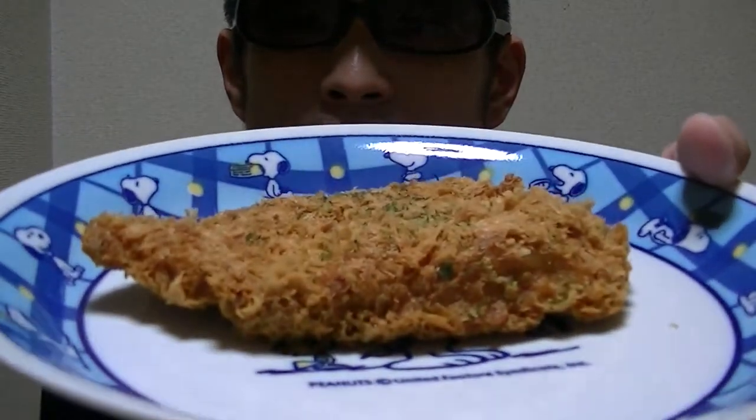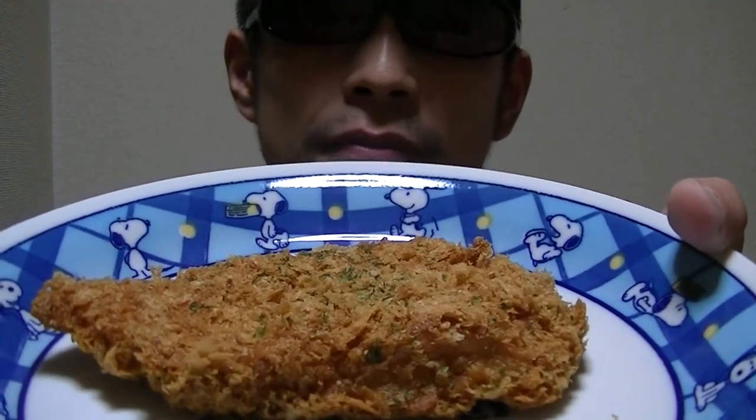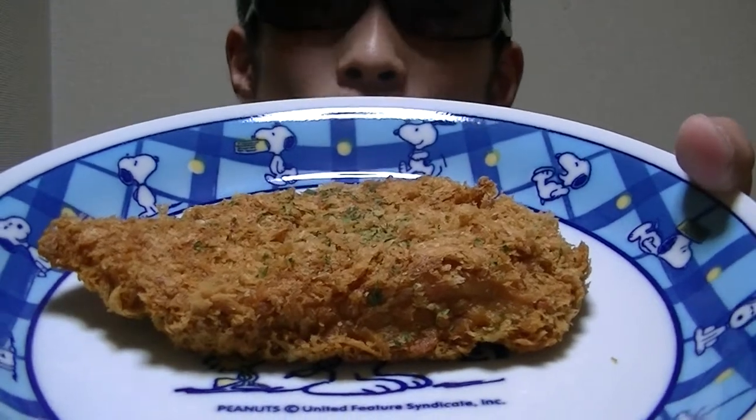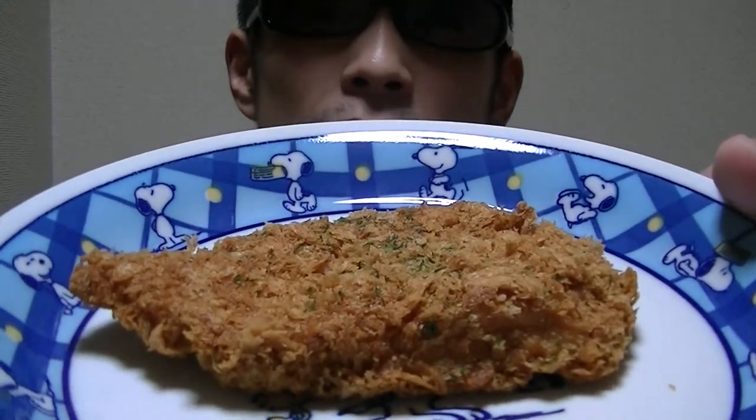In this video we are gonna look at a Japanese chicken cutlet. Chicken cutlet is called chicken katsu in Japanese. Now, as always, without further ado, let's give it a try right away.